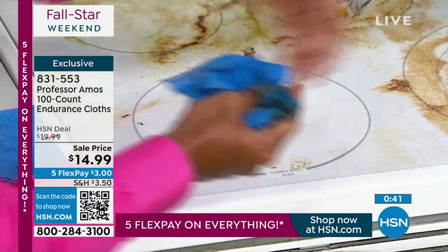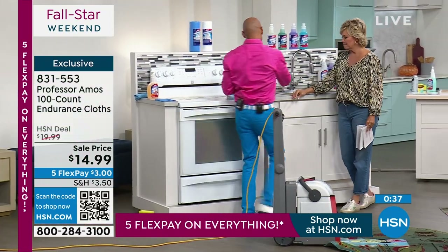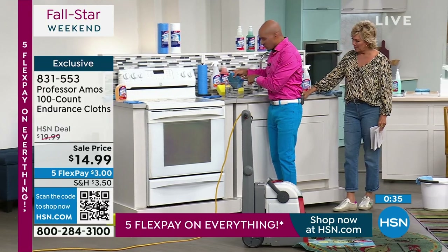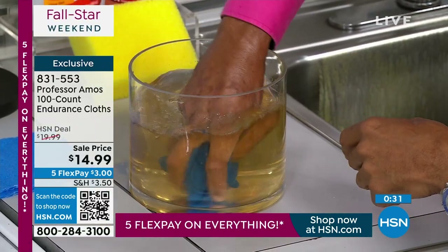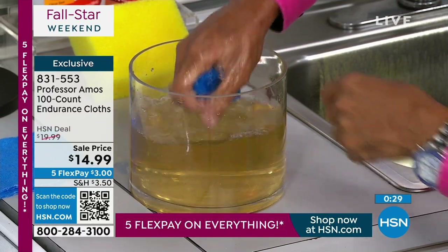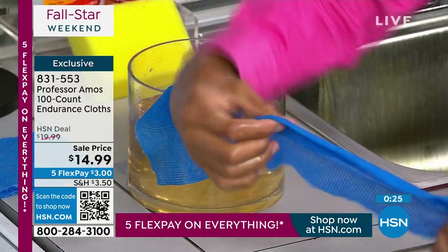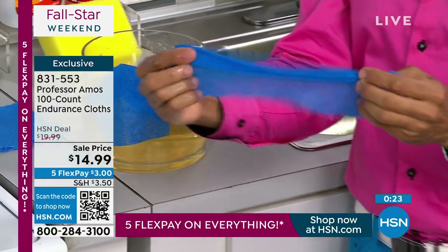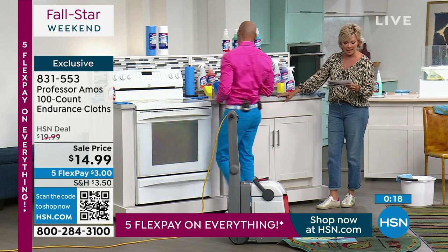When you're done, put the cloth right into water and squeeze a couple of times — it shows you can use these over and over again. We only have a little more than 1,000 of these available for the anniversary sale. Item number 831-553. These will last forever — they are reusable.